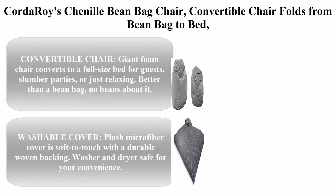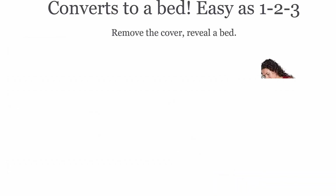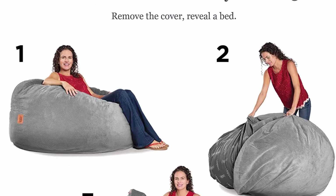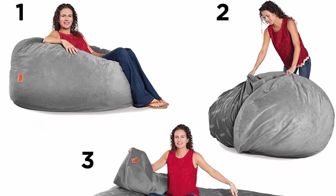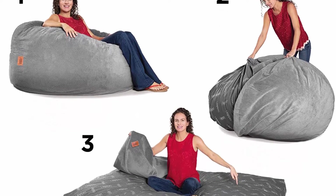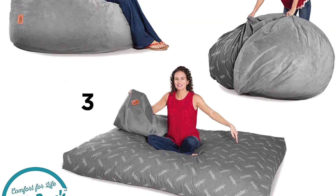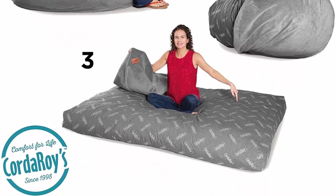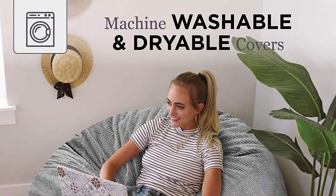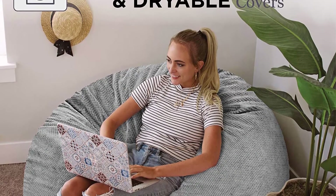Top two: Cardaro chenille beanbag chair — convertible chair that folds from beanbag to bed, as seen on Shark Tank. Charcoal full-size convertible chair. Giant foam chair converts to a full-size bed for guests, slumber parties, or just relaxing — better than a beanbag. No beans about it. Soft washable cover: plush microfiber cover is soft to the touch with a durable woven backing, washer and dryer safe for your convenience.